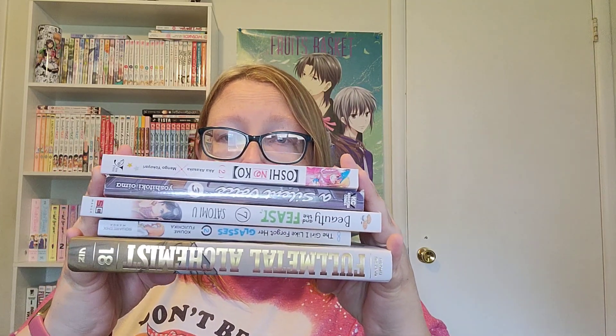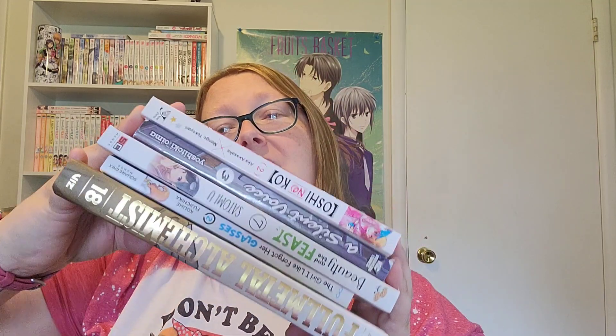Let me know in the comments below what you purchased this month, what you want to read, and if you've read any of these. If you're not subscribed, why not subscribe and give this video a thumbs up, turn on your notification bells, and come back and unbox with me again in June. Thanks, bye.